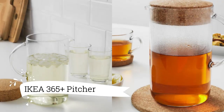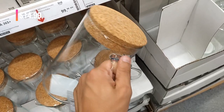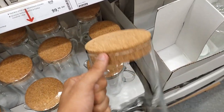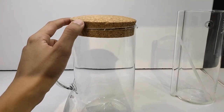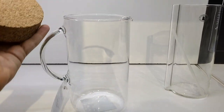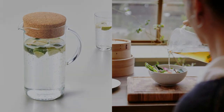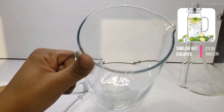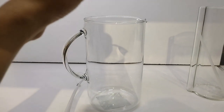Enhance your table settings with the IKEA 365 Pitcher with Lid, priced at $14.99. This pitcher is part of the versatile IKEA 365 series, offering everyday simplicity that you can customize with colors and accessories. Crafted from heat-resistant glass, it can hold both hot and cold beverages, making it suitable for any occasion.